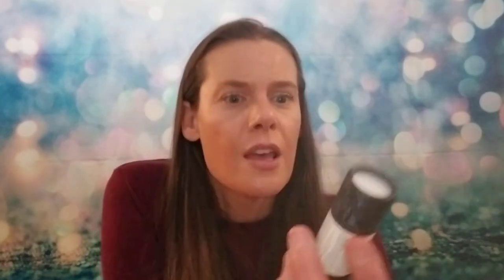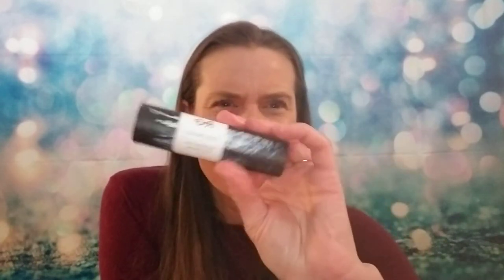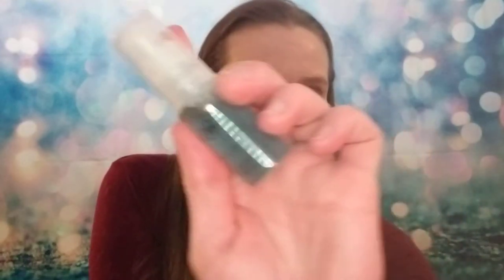I have the R&Co Dark Waves Fragrance Gel. R&Co is mostly a hair care company, and this is a fragrance gel — you can put it on your hair or on your pulse points. Let me try it on my wrist. The way they described it, it sounded like a really nice fragrance. It smells fresh, more masculine — definitely pretty. I like it.